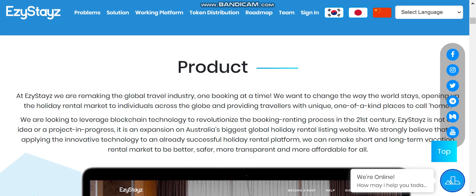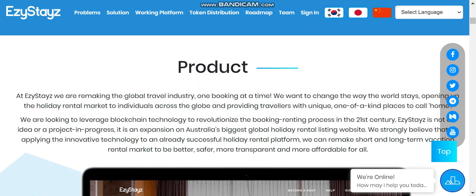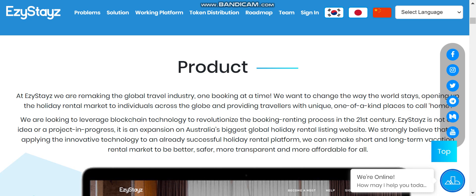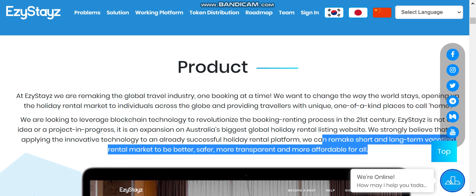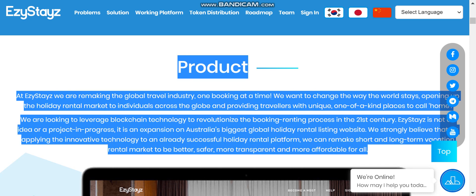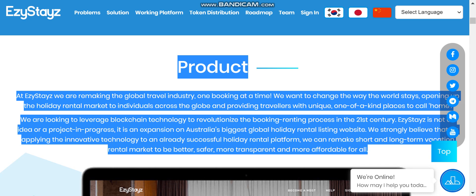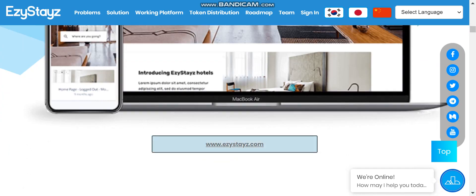The utility token is called the Easy WHY token, which is listed on Probit. You can find it and buy it from Probit. Just log in or register on the platform and buy Easy WHY tokens to pay your hotel bills. You also get games to play on the platform, and if you win, you can get a good amount of cashback in Easy WHY tokens, which you can then sell on the exchange and convert to USDT or Bitcoin, or hold for the future.